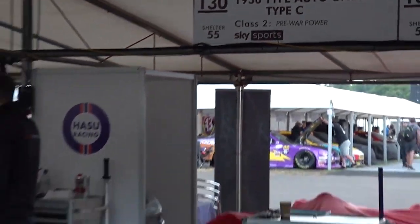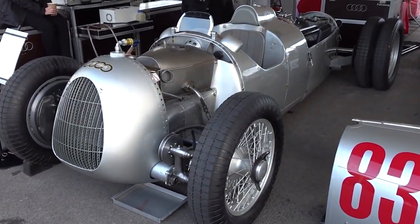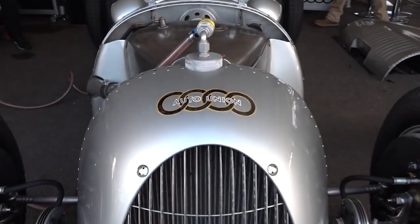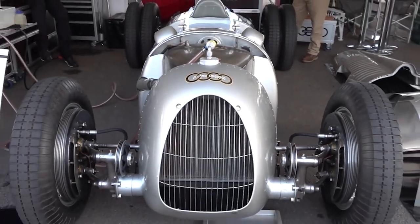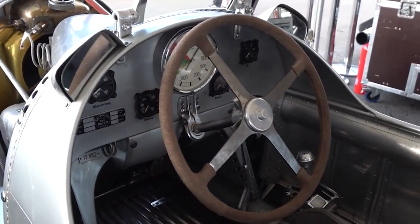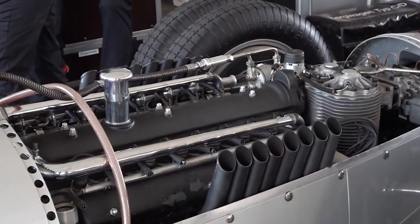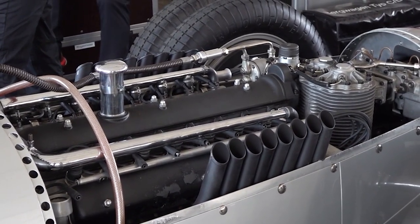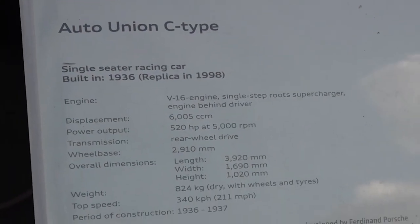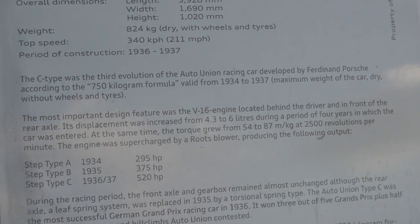The Auto Union Type-C, with its revolutionary V16 engine and remarkable racing achievements, symbolizes German dominance in pre-war Grand Prix racing. Ferdinand Porsche's innovative design and financial support from Hitler's government allowed Auto Union to create a formidable race car. Despite handling challenges, the Type-C brought significant success to the team. I just can't believe people back then went over 200 miles per hour in cars that were basically bathtubs on wheels — horrible brakes, tiny bicycle wheels, no safety belts, and yet these crazy drivers pushed these things to the limits. That's what I call balls of steel.